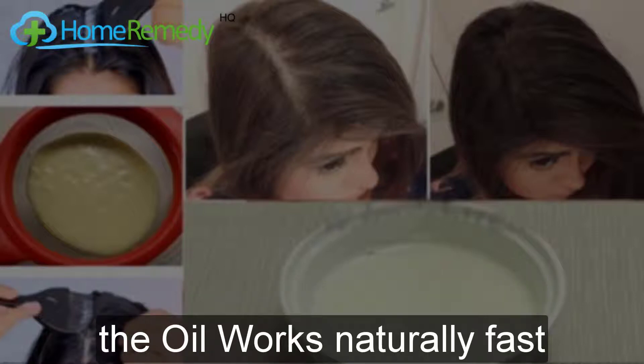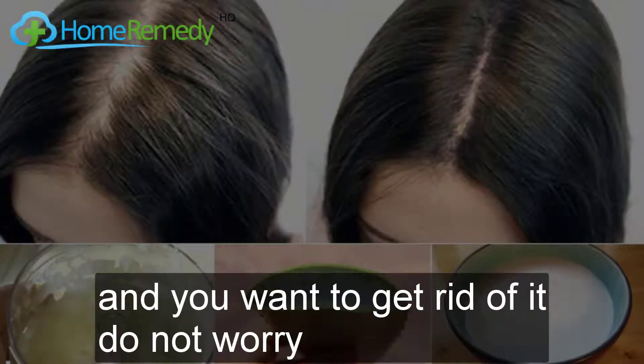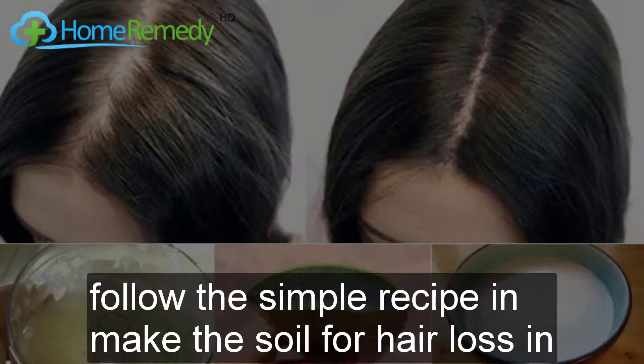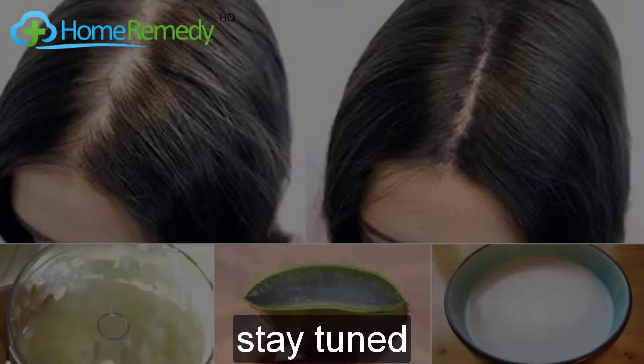This homemade spinach hair oil to cure hair loss is 100% natural and absolutely safe for your hair. The oil works naturally fast and cures hair loss fast. If you are experiencing hair fall and want to get rid of it, do not worry — follow this simple recipe and make this oil. Thanks for watching, and subscribe to the channel for more health tips and videos. Stay tuned.